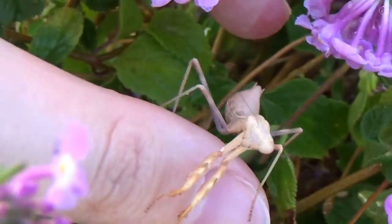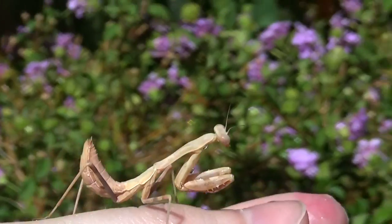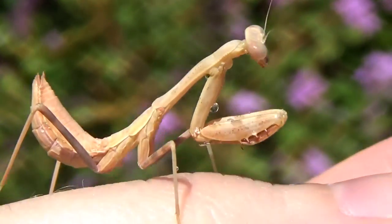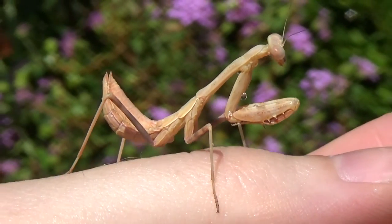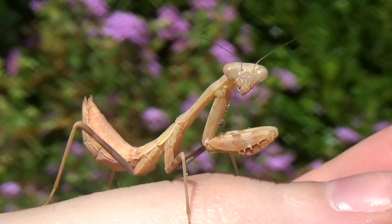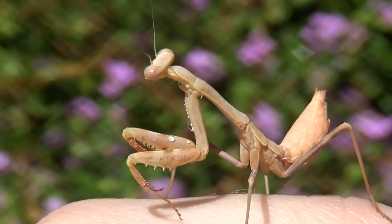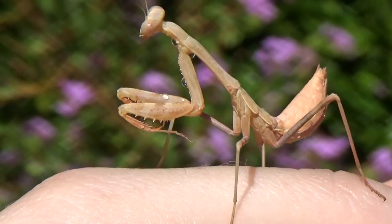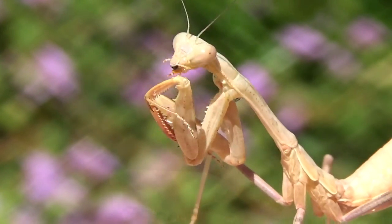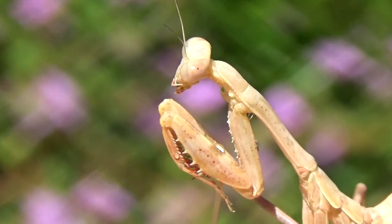There he is, there he is — I got the other one. So this is our second little praying mantis we found.